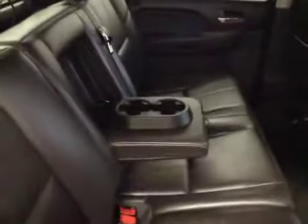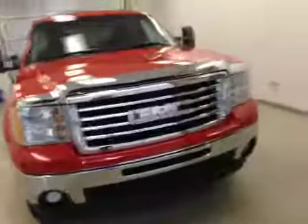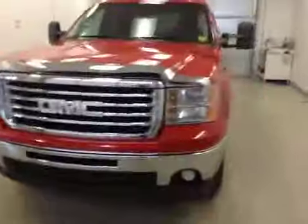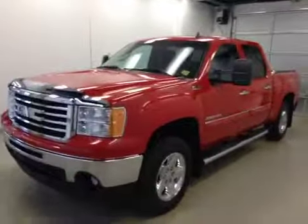For interior options we also have power windows, split 60-40 bench seat, and rear cupholders with armrest. Again, that stock number was 146822, a 2012 GMC Sierra 1500 SLT Crew Cab, exterior color is red.